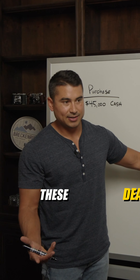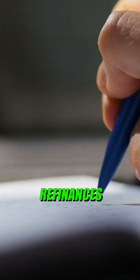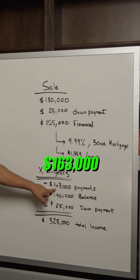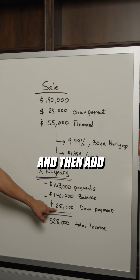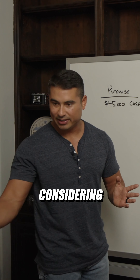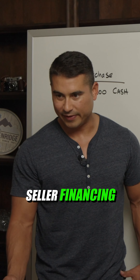Now, I like to look at these deals over a period of 10 years. That's typically the range of when somebody either refinances or sells their house. Over 10 years, we're getting $163,000 in payments. The balance that's left on their mortgage is $140,000, and then add in the original down payment. The total cash to us, once the investment is completely over, considering 10 years, we're able to make $328,000. That's the power of seller financing.